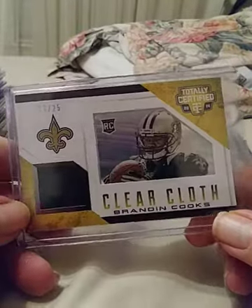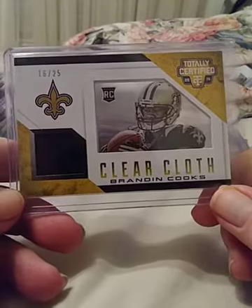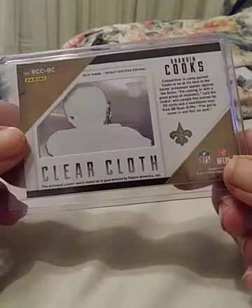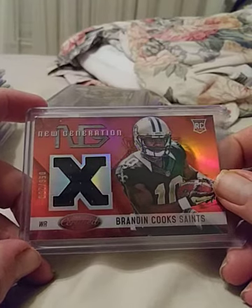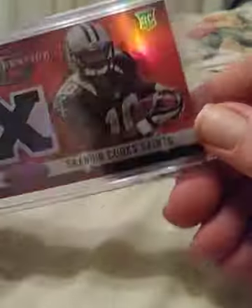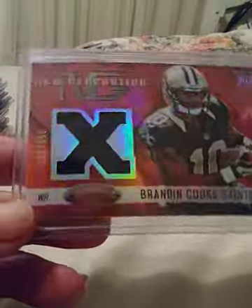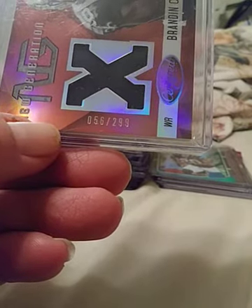The next two are Brandon Cooks, who made a really big name for himself this year with the Super Bowl runner-up New England Patriots. This is his Clear Cloth — this is numbered 16 of only 25. It is not an auto but it is a rookie and it's in excellent condition. I have another Brandon Cooks — this is his Nex Generation, also a rookie card. It might be Totally Certified. This one is numbered 56 of 299.